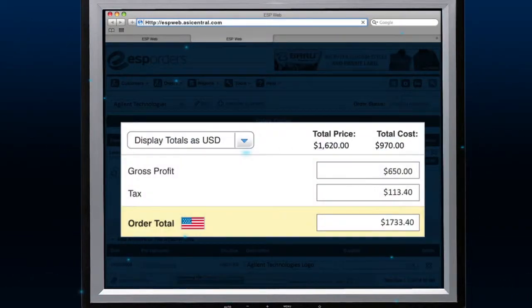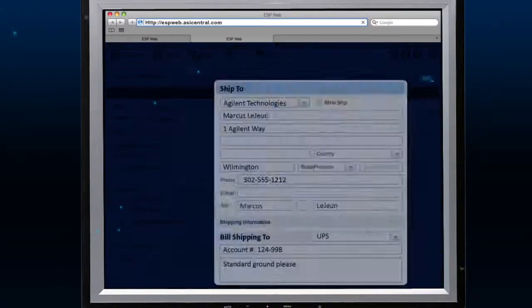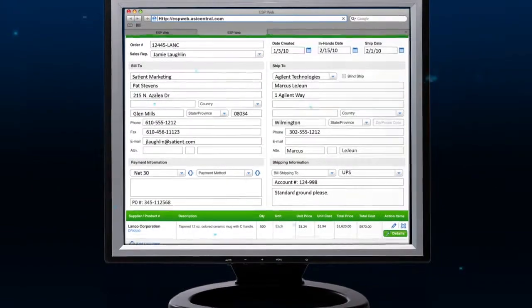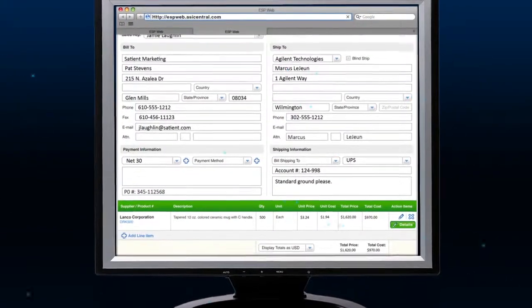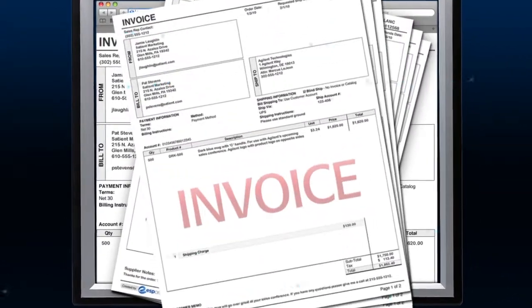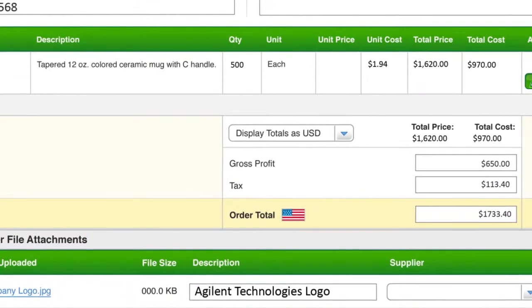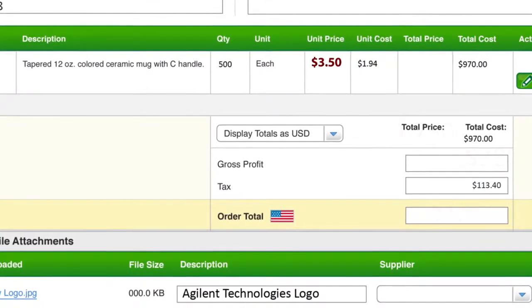In addition, your client's billing and shipping information, along with the supplier's contact data, is transferred automatically. This means that everything you need to complete the sale, including a customer acknowledgement, a purchase order, and an invoice, can be generated instantly with just the click of a button. Of course, if you need to make any changes, every field is completely editable and the calculations are done for you.